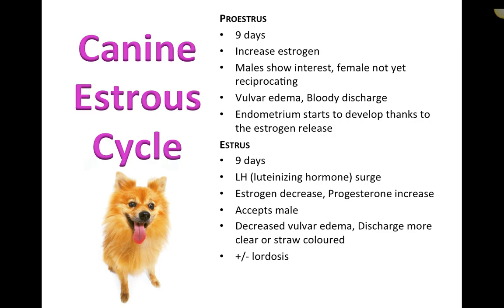Males will always breed, but females are only receptive during a specific window. Around ovulation, the egg is released, and there's only a short period during which it can be fertilized by sperm. Knowing the cycle also matters clinically — conditions like pyometra, a pus-filled infected uterus, tend to occur within a certain period of the cycle.